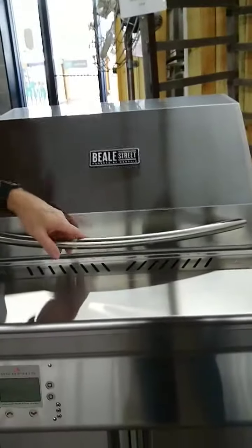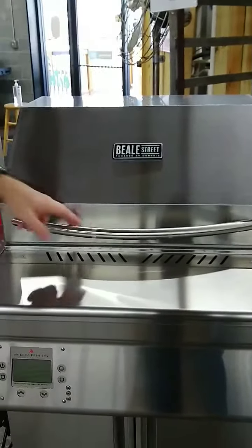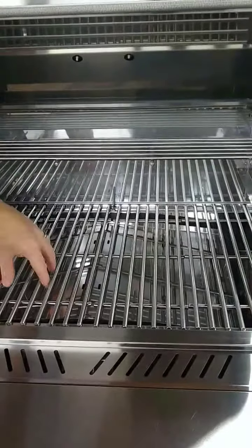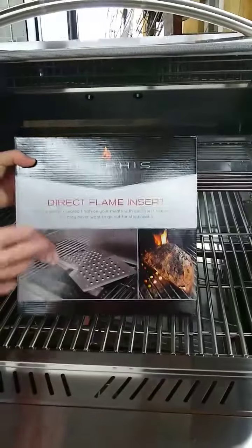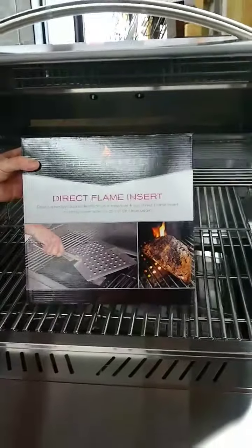The entire grill is 430 stainless steel, so it's not going to rust. Here's your grilling surface — all this is stainless. What's really nifty about this is it's made for a direct flame insert. You can take that deflector pan off, insert the direct flame, and crank it up to 600 or 700 degrees.